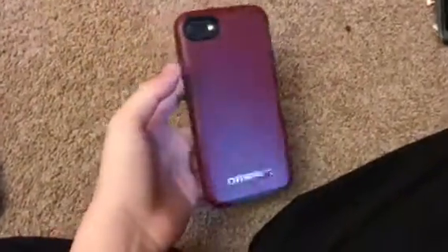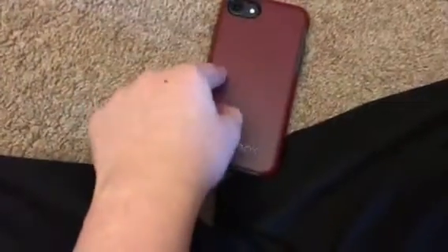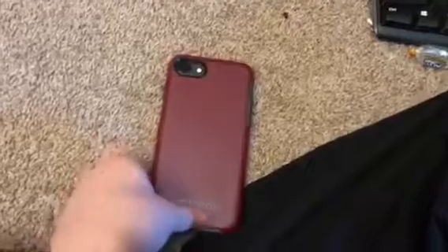So this is the iPhone 7. It came out about a year and a half ago. This is the phone I use. I've got this Audiobox Symmetry case on it and a glass screen protector. You always want to get a good case and a glass screen protector and your phone will last so much longer.